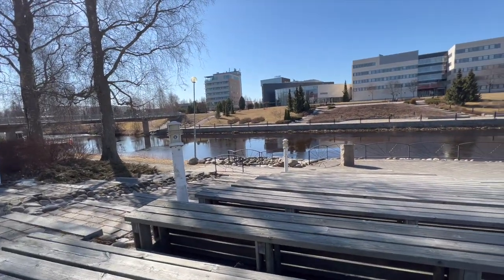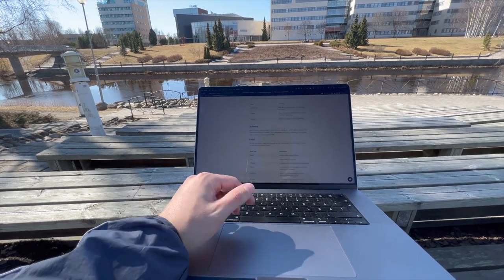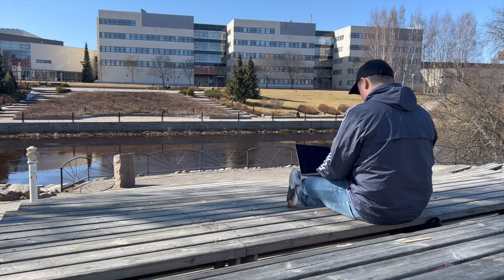This looks like a perfect spot to continue work. So for the rest of the day, I will be researching some headless CMS options. And by the way, if you have recommendations on headless CMSs that you like, please let me know in the comment section.